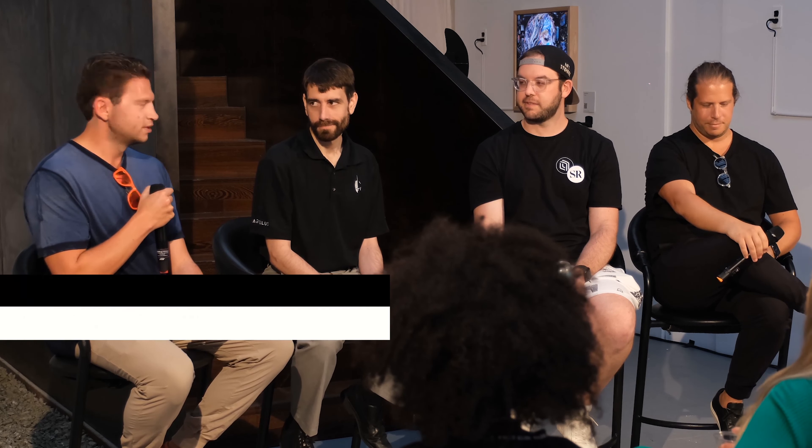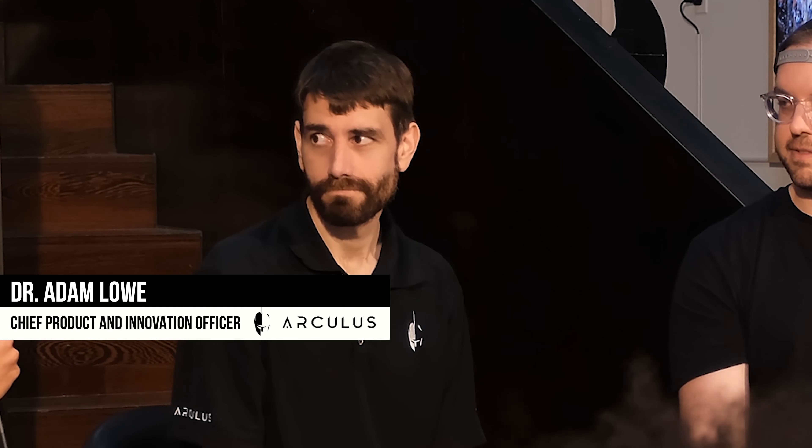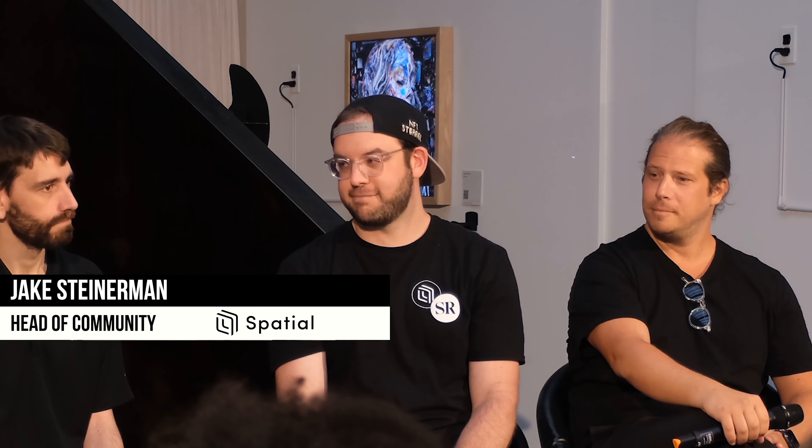My name is Brian Kane. I'm a proud member of the SuperRare DAO and a product manager at SuperRare Labs. We've got Dr. Adam Lowe, the chief product and innovation officer at Arculus, our cold storage wallet partner. We've got Jake Steinman, head of community at Spatial — the metaverse for culture, one of our awesome partners. And then we've got Scott Grolnick, co-founder of Lago, our display partner, and author of an awesome book.